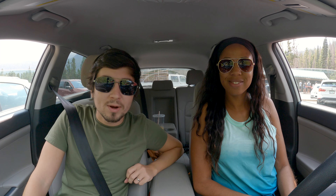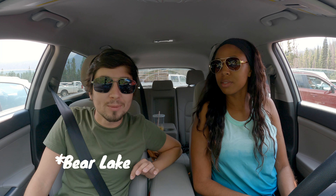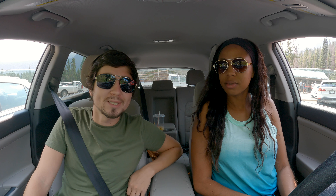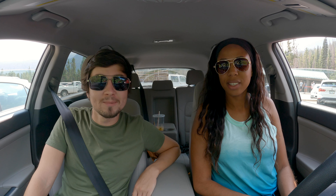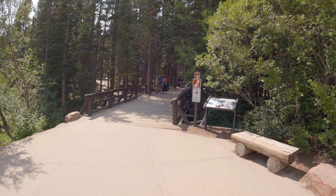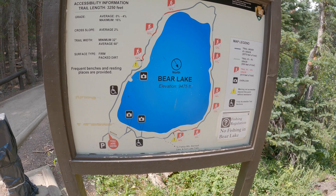We found a spot. Everywhere it said Bear Lake Parking Full, but there's actually plenty of spots that we saw. Very happy. Let's go check out the lake. I'm wearing my hiking boots for the first time in a while — it feels very weird. We're officially on the Bear Lake Trail.